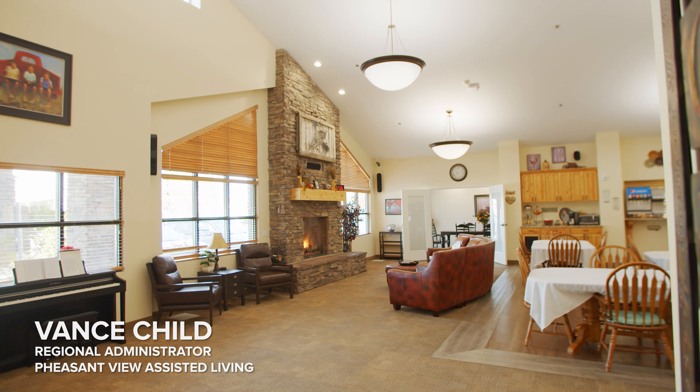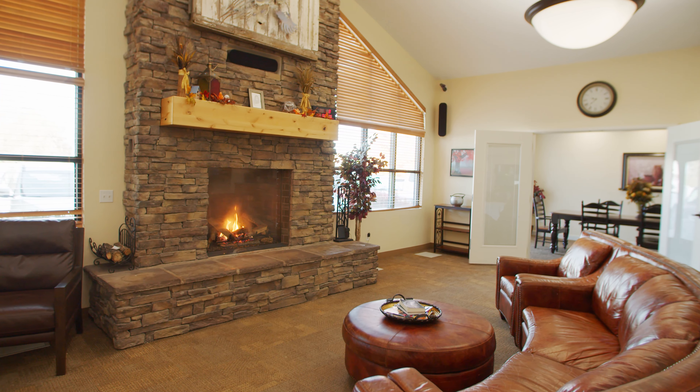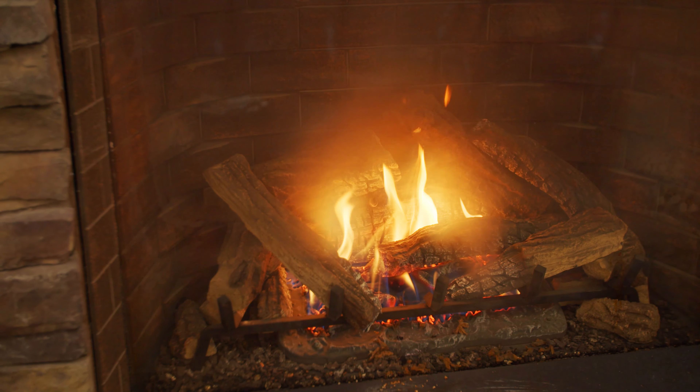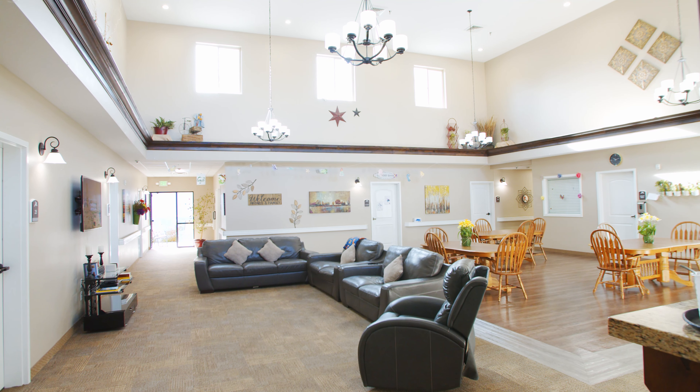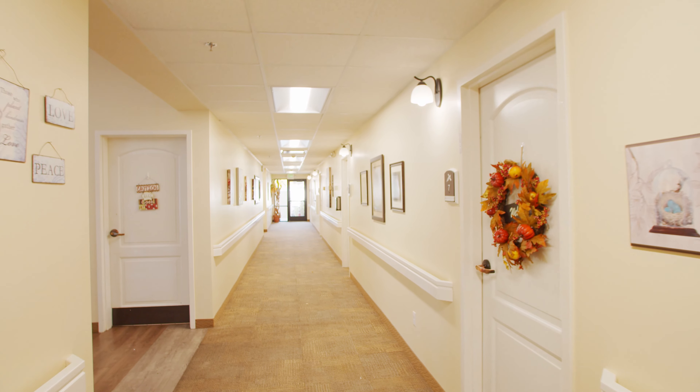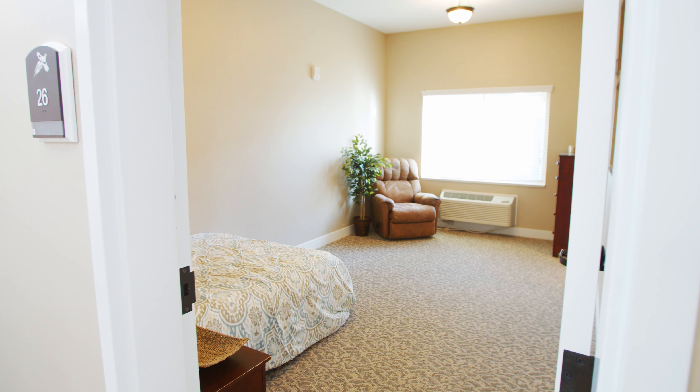I'm Vance Child, the Regional Administrator here at Pheasant View Assisted Living. This building is about eight years old — it was built in 2012. We have an assisted living side and also a memory care. Our assisted living side is 22 rooms and our memory care is 16 rooms.